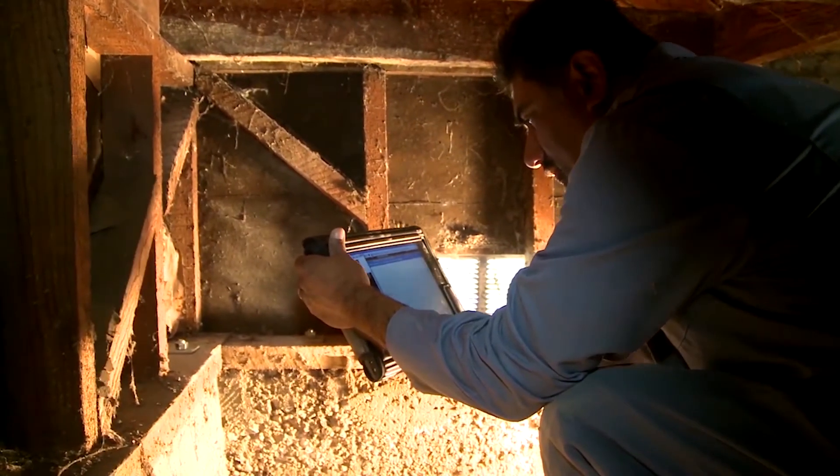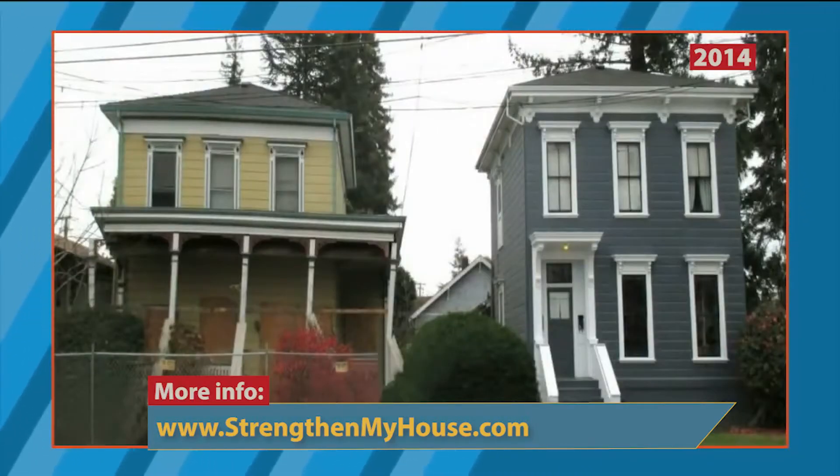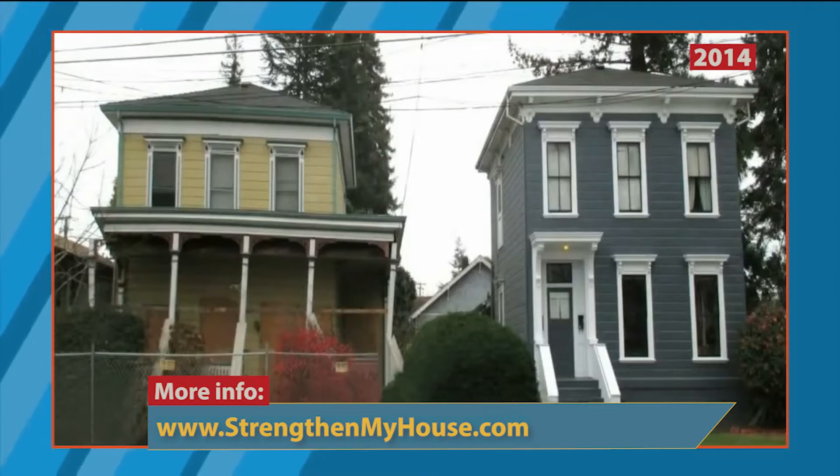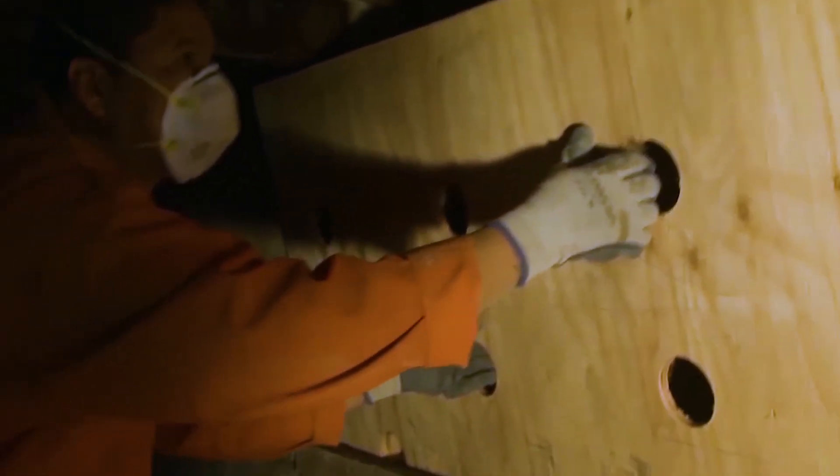We have seen this type of retrofit work. We saw two houses side by side in Napa — one retrofitted or strengthened, and the one next to it that was not. The strengthened house was up and running the day of the earthquake. However, the residents of the other home could not live in it for two and a half years. This kind of work can be relatively inexpensive and goes a long way to help strengthen your house against earthquake damage.